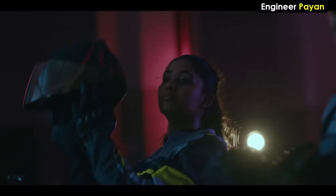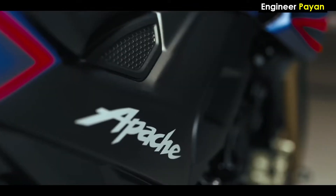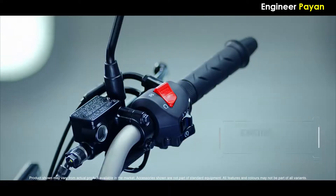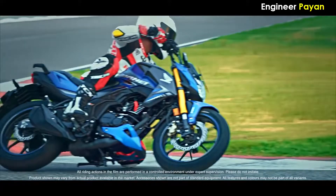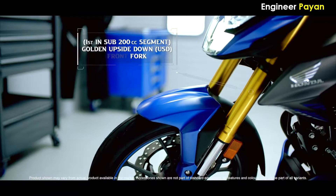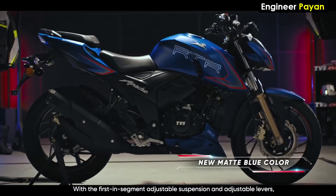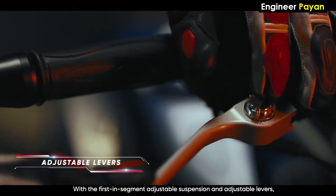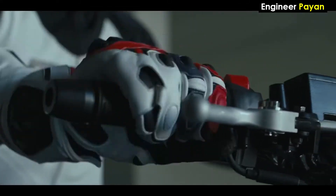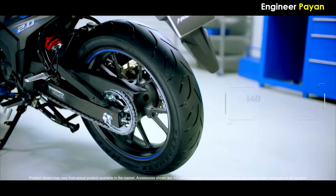Let's look at the instrument cluster. The Apache RTR has a digital display giving information like high speed, trip meter, race track data, and gear position. The Hornet also has a negative display with adjustable light and brightness, which is a nice feature.